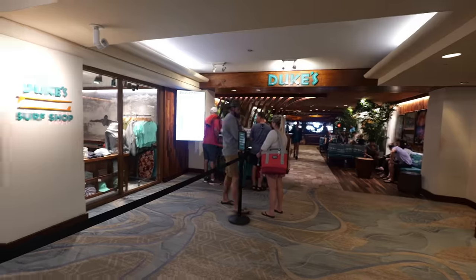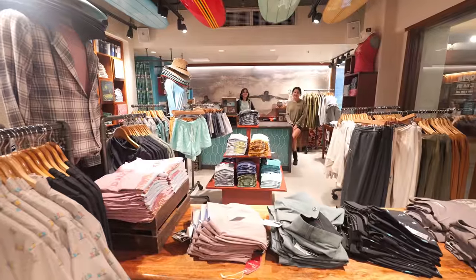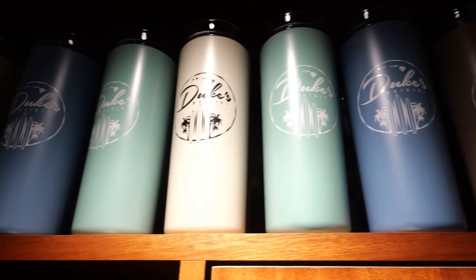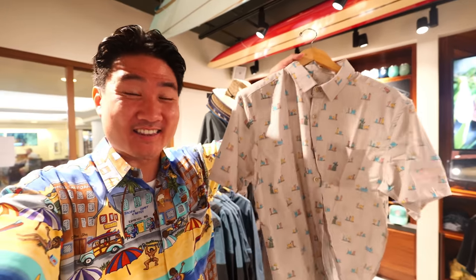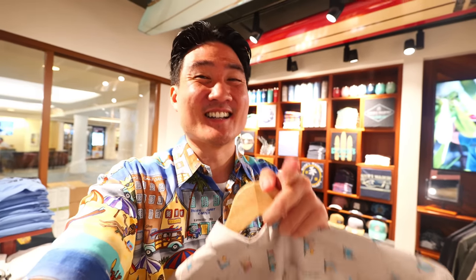Be sure to sit at table 31 if you can, because this is where a lot of famous and important people have sat — and this is the table Rockstar Eater is sitting at right now. There's also a really awesome Duke's gift shop right next to the restaurant. Whether you come before or after your meal, stop by because they have great hats, flasks, cups, and cool shirts. Some really good souvenirs to remember your time here in Waikiki. Thank you so much, guys — I'll see you in the next food adventure.